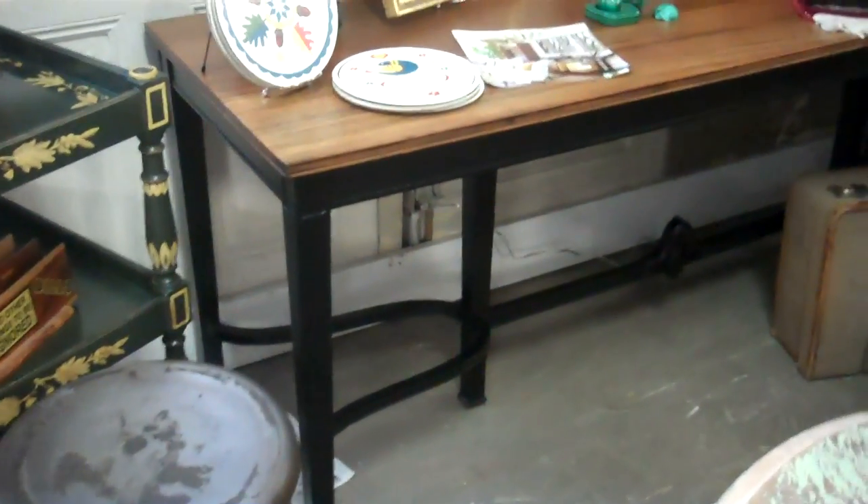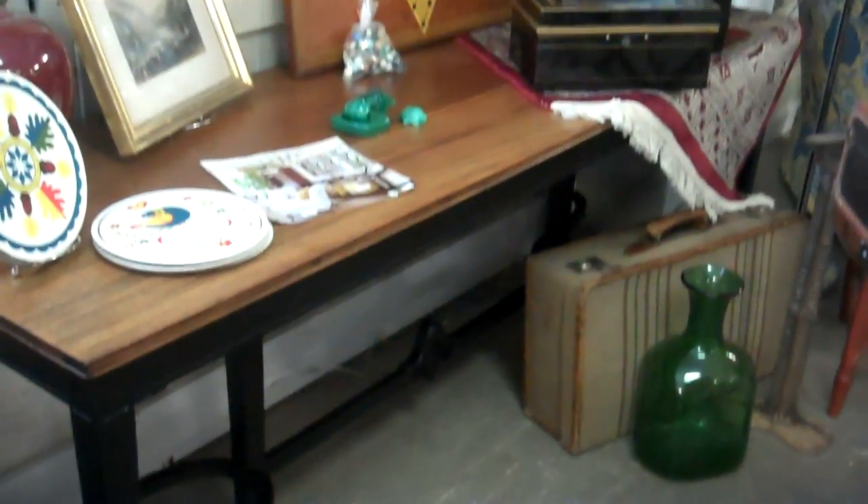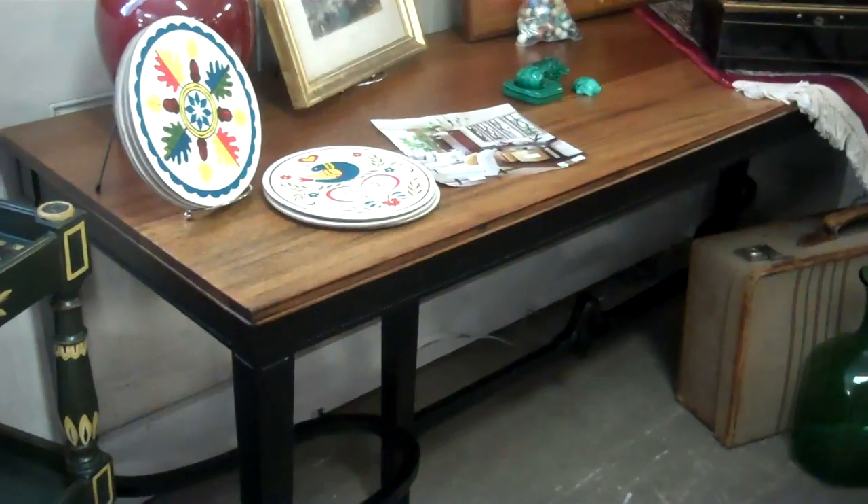This is an awesome sofa table. It's a big table, pretty long. I don't know if you can see it strapped under that rug over there, but it has a light wood top and a black base with a trestle.